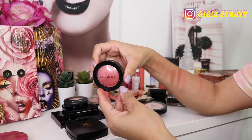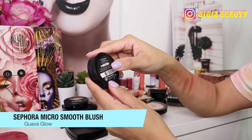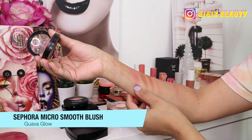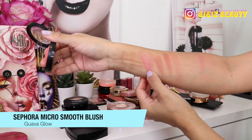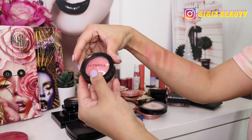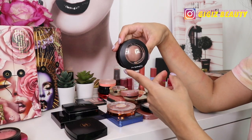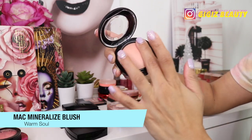Next up I have this Sephora blush — it's the Micro Smooth blush in the shade Guava Glow. I love this product, I used it quite a bit — it is a beautiful pinky and glowy blush. Every time I wear it you guys ask me what it is. Unfortunately it is discontinued, so I'm actually going to be decluttering this because I hate to have products that you guys can't even buy.